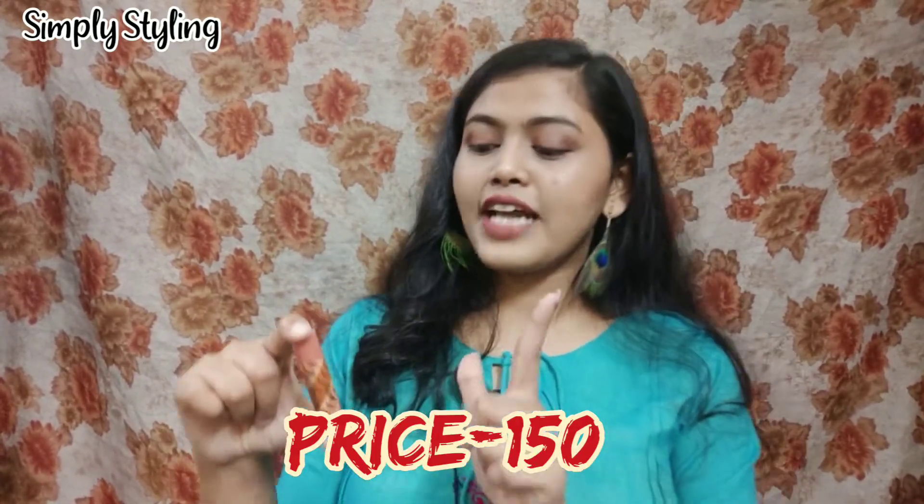The next product is the Lakme Lip Love lip balm in the shade 'Terrible,' and I really love this one. It works amazingly on your lips. This is a tinted lip balm — unlike the previous clear ones, this adds a little bit of color to your lips. It also has SPF, so you can wear this when going out. The price is 150 rupees, but I got it for 99 rupees on Amazon — I'll share the link in the description box.